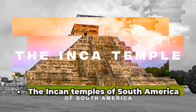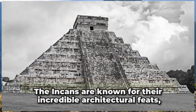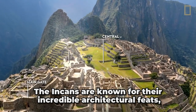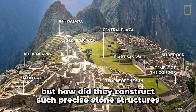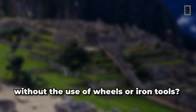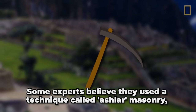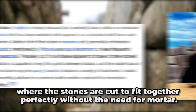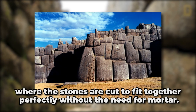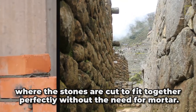The Inca Temples of South America. The Inca are known for their incredible architectural feats. But how did they construct such precise stone structures without the use of wheels or iron tools? Some experts believe they used a technique called ashlar masonry, where the stones are cut to fit together perfectly without the need for mortar.